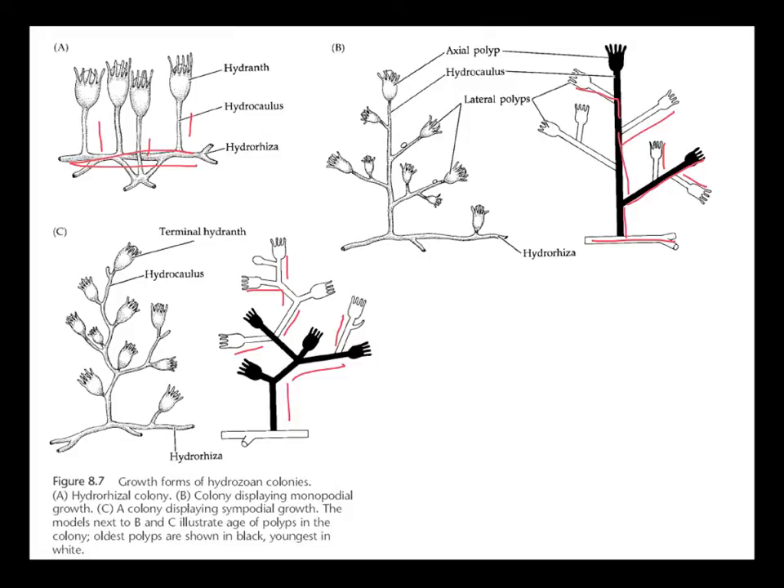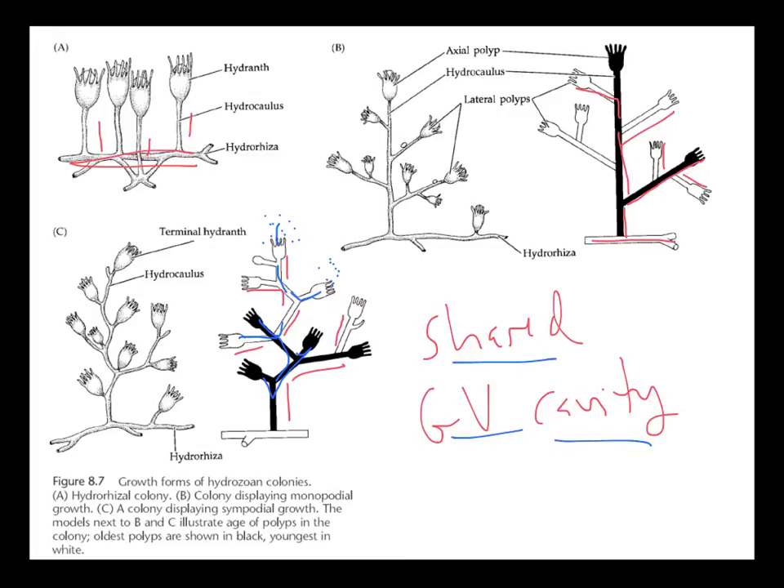Because they grow colonially and stay attached, they have a shared gastrovascular cavity. If some of these polyps are feeding on plankton, they'll take in the food, digest it, but they can distribute the products of digestion to all other polyps within the colony. So not every polyp has to do the feeding, and that can be an advantage to living in a colony.